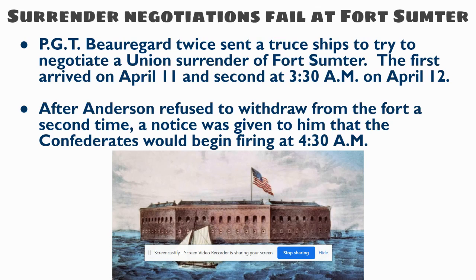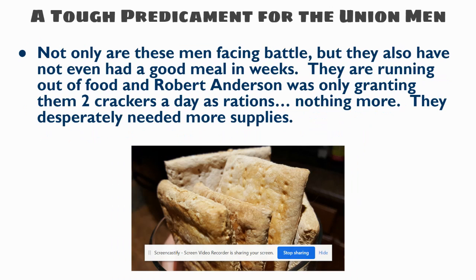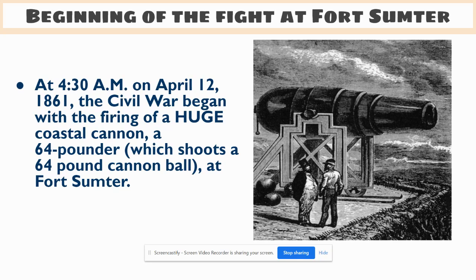PGT Beauregard sent out another ship to try to get Anderson to surrender, and he wouldn't do it. Anderson said again that on April 15th he'd be out of food and would leave then, but unless he received orders, he must follow orders. Beauregard's peace commissioner said, 'Well, if you're not going to give it up, be prepared for an onslaught at 4:30 a.m., one hour from now.' And so on April 12th at 4:30 a.m., the first shots struck out and started the battle. The first big cannon shot was a very ceremonial one — a 64-pounder cannon, shooting a 64-pound ball. Usually they'd use 12- or 16-pound cannon in the Civil War. The shot doesn't even get close to the fort, but from that point forward, it gets thicker and crazier.